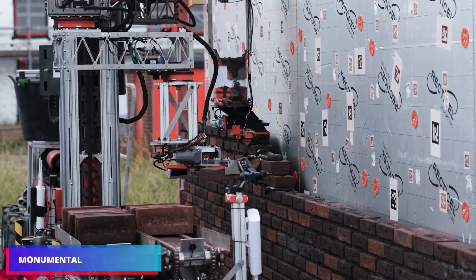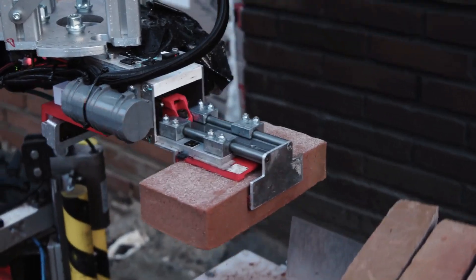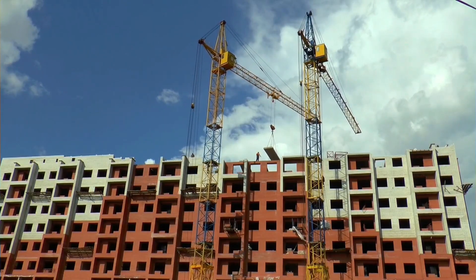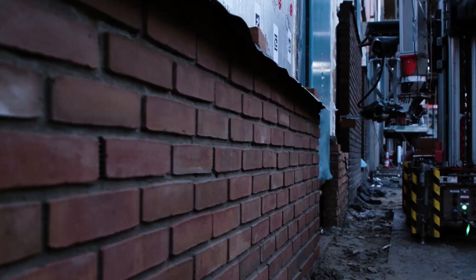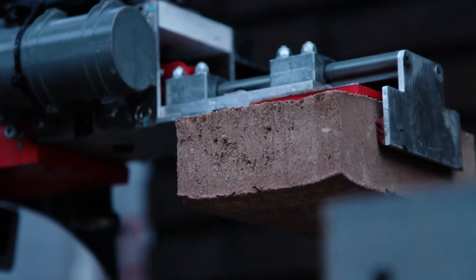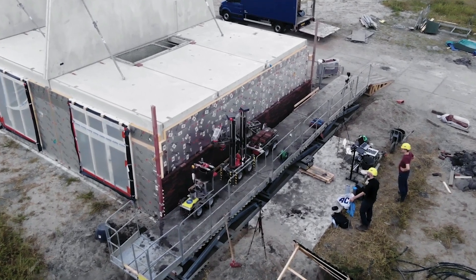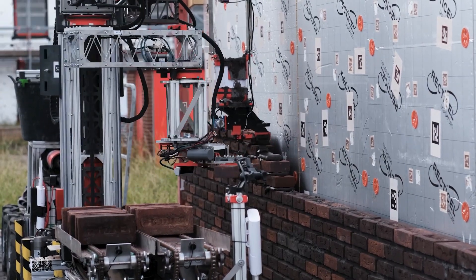The robot created by the Monumental team is an example of an AI algorithm. The $25 million investment is being put to good use. Furthermore, there is a critical scarcity of bricklayers in 57% of European countries. Considering that the robot not only performs qualitatively, but also 50–60% quicker than a human, and never gets tired, never asks for a raise, never takes a smoking break, and never makes a mistake, it's easy to see why construction companies will love it.